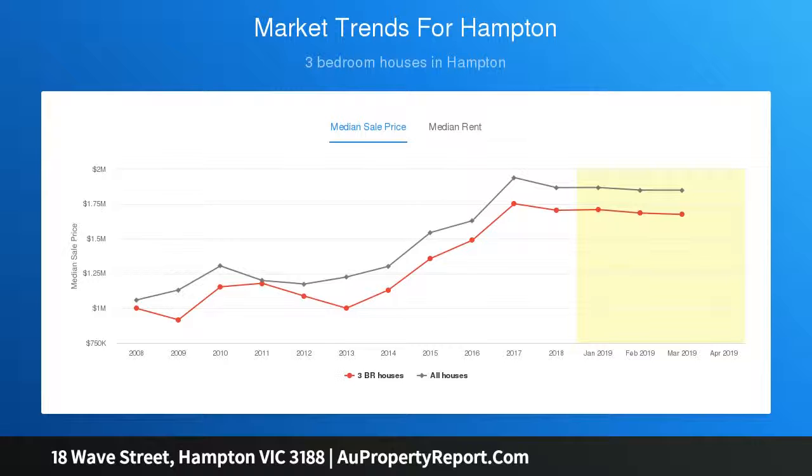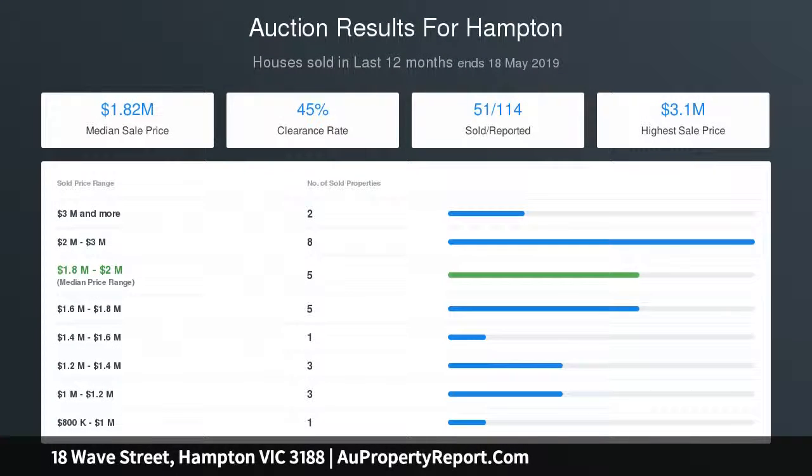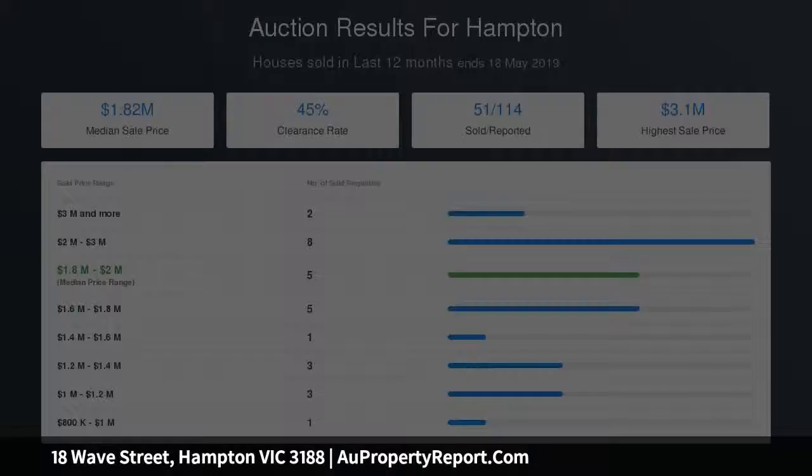Where car-free living can be a reality and every amenity you need is meters away. Walk to Hampton Primary School and the beach in minutes, eat out at the many restaurants nearby, and come home to an impressive location high on the Hampton Hill.